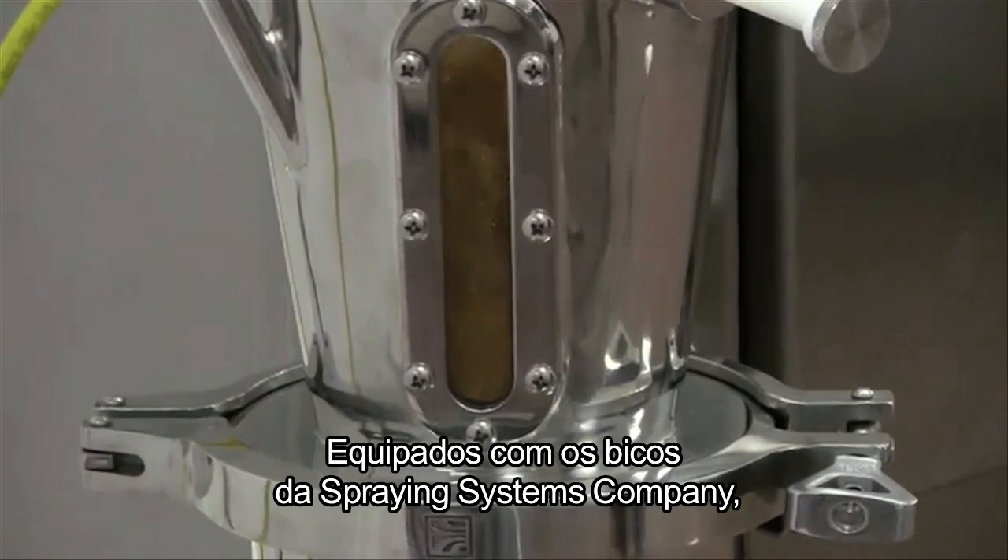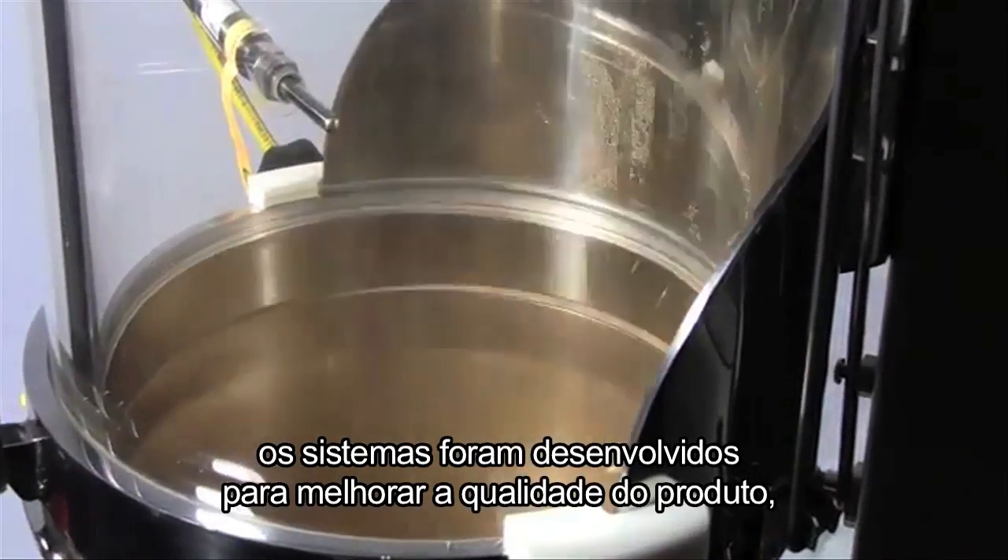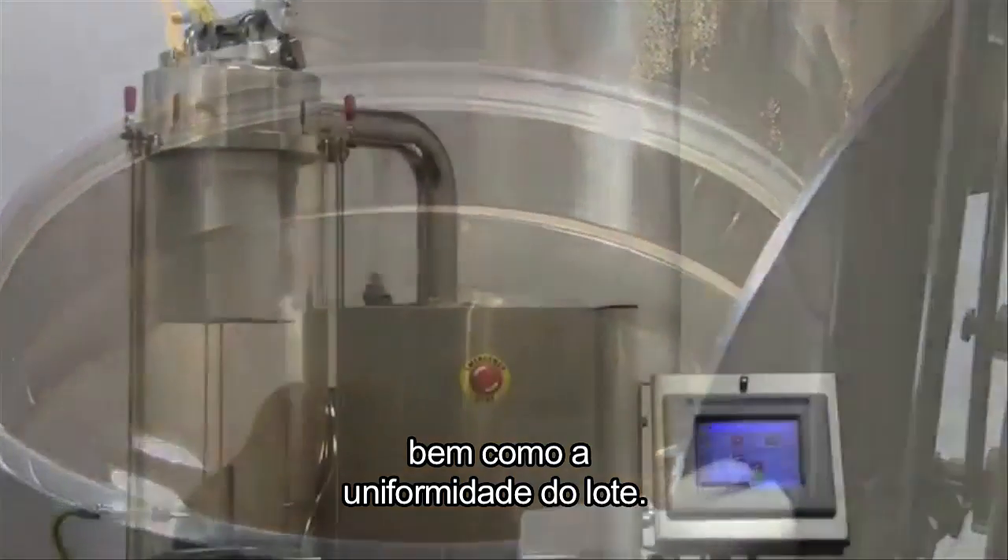Equipped with Spraying Systems Company nozzles for superior granulation and coating, the systems are designed to improve product quality as well as batch uniformity.